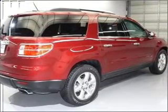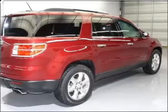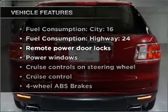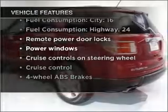Heated seats keep you warm on cold winter days, and the sunroof lets fresh air in. With these notable features, you won't want to miss out on the opportunity to own this amazing ride.